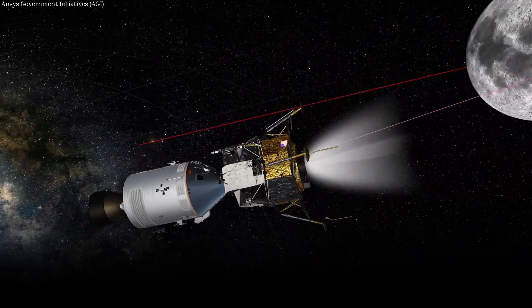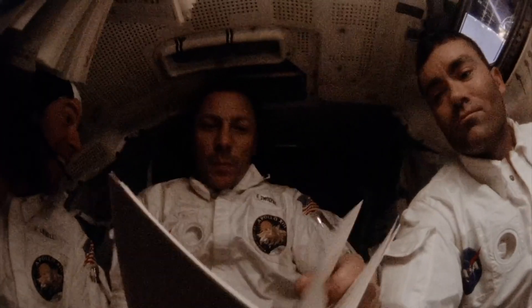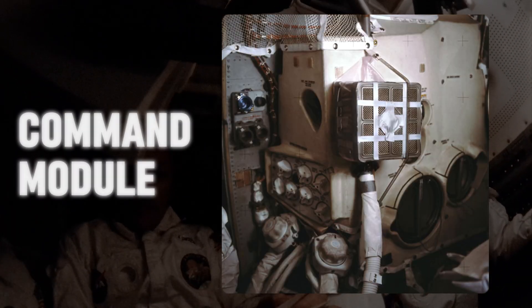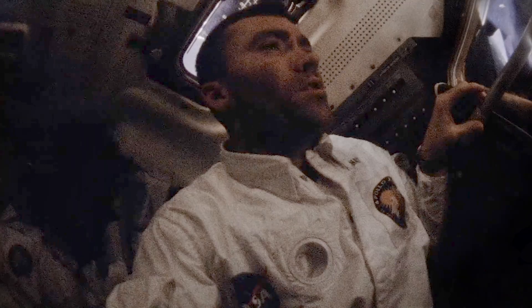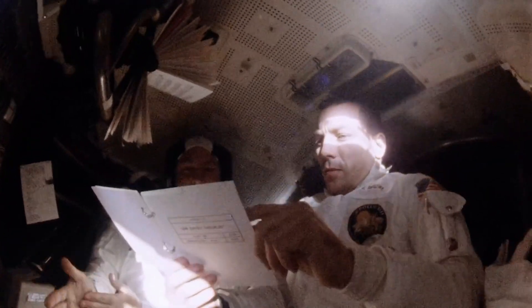Nearly 24 hours after the initial explosion, the crew executed another successful burn. An issue arose with the square lithium hydroxide canisters from the command module being incompatible with the round openings in the lunar module's environmental system, posing a problem for removing carbon dioxide. Houston had to improvise a filtration method using only resources available onboard Apollo 13. After 35 hours of testing, mission control improvised an adapter using materials available onboard, and the crew successfully replicated their model.